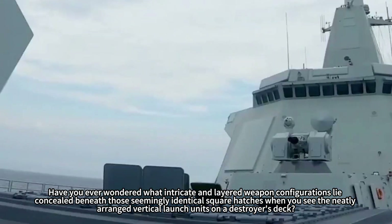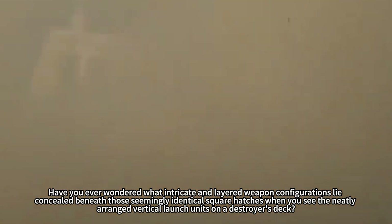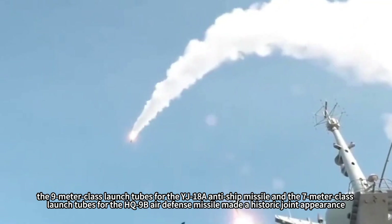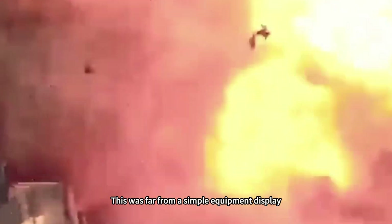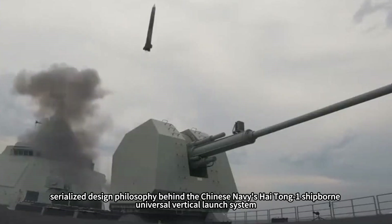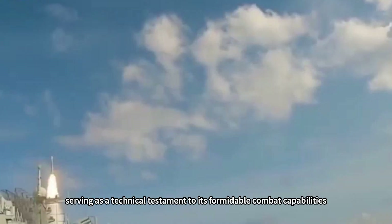Have you ever wondered what intricate and layered weapon configurations lie concealed beneath those seemingly identical square hatches when you see the neatly arranged vertical launch units on a destroyer's deck? Recently, an official display provided a textbook answer. The 9-meter-class launch tubes for the YJ-18A anti-ship missile and the 7-meter-class launch tubes for the HQ-9B air defense missile made a historic joint appearance — far from a simple equipment display.